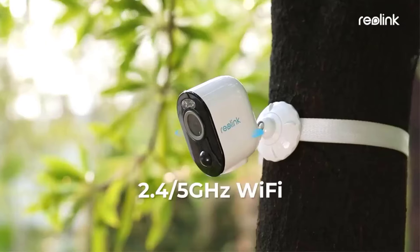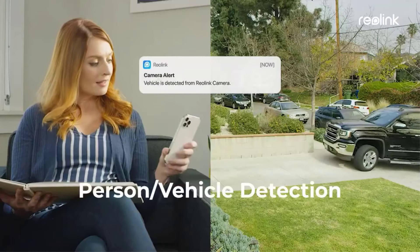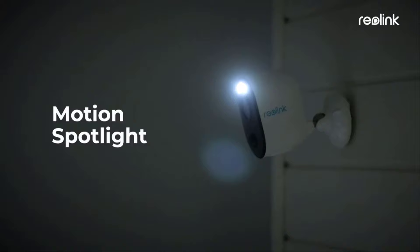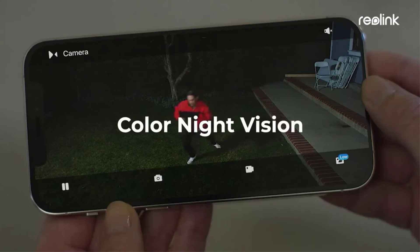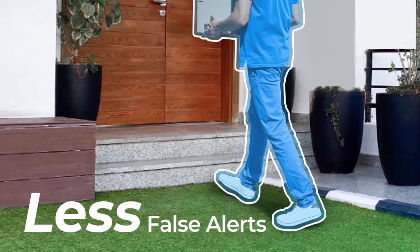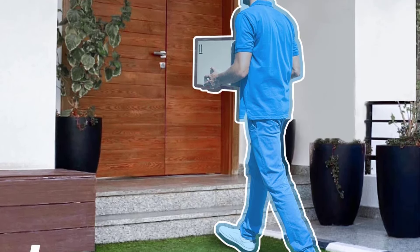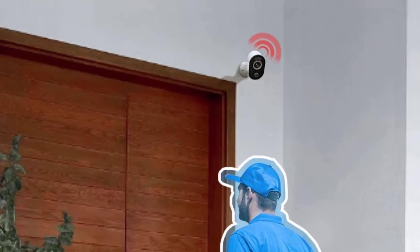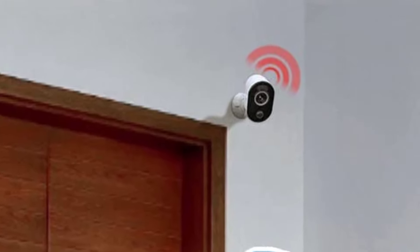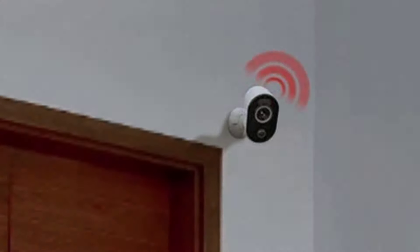As the best home security camera, while Reolink's cloud storage isn't as good as the options from Arlo and Ring, its microSD card slot gives it a local storage advantage. You don't need a paid subscription to save videos from your Reolink camera. It doesn't hurt that it's also an affordable solar security camera — the included Reolink solar panel retails for around $35.